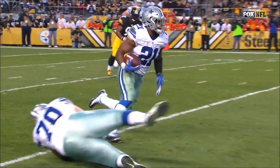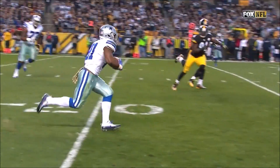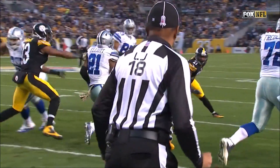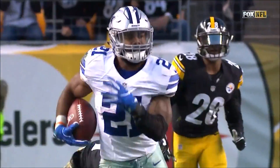You talked about it earlier as far as a run game for a rookie quarterback. How about when you come out backed up, second and 18, and you're able to throw a screen pass.